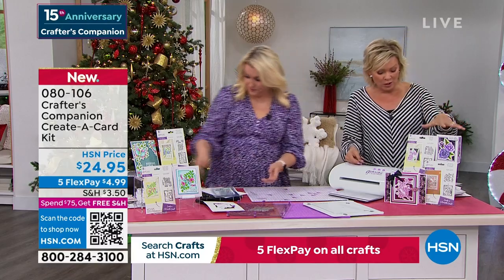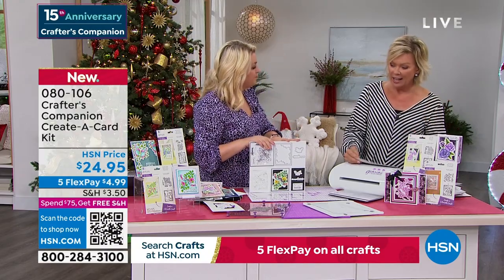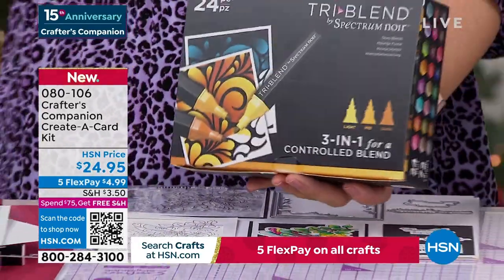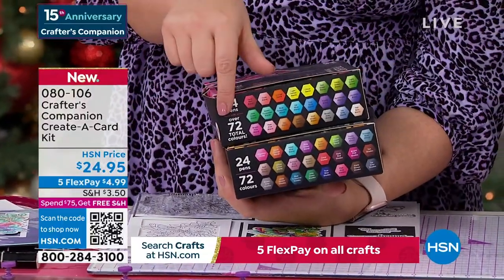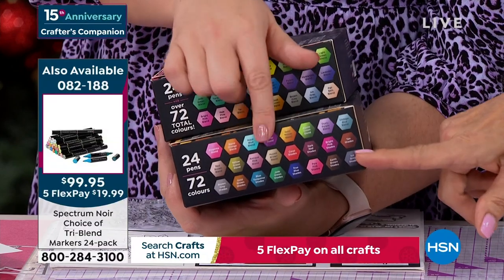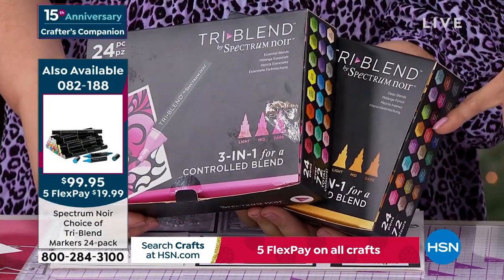I do want to mention those Spectrum Noir markers because they are one of my favorite things that Sara has brought to us — you can use them in so many different ways. There they are — a 24-pack. We either have the 24 regular blend or the 24 deep. If you're only going for one pack and you've never bought them, get the regular blend ones. The deep ones are the expansion pack — and there are only about 400 left. Item 82188. They're $120 in the stores.